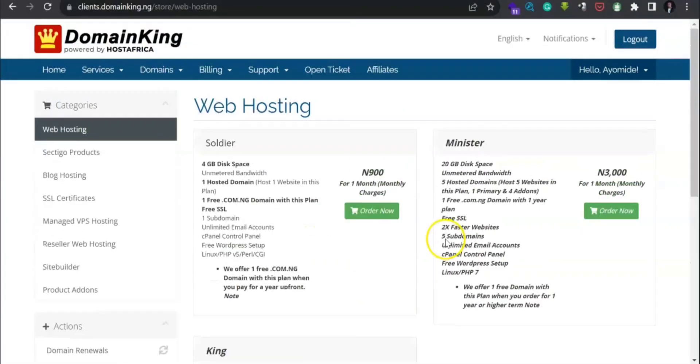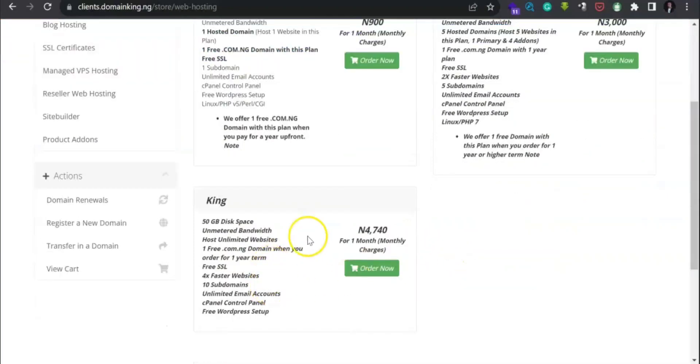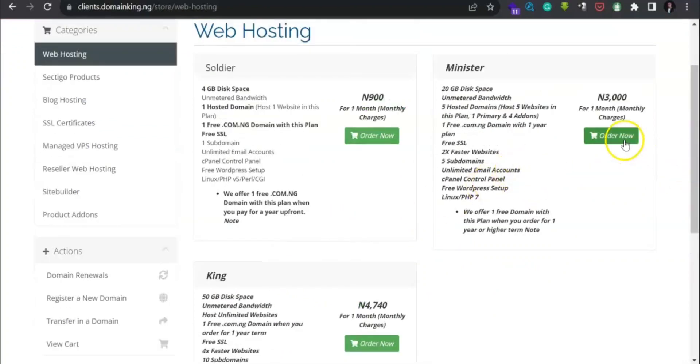There are three different hosting options available: Soldier, Minister, and King — depending on your capacity. If your website is just a simple blog that doesn't require many images or videos, you can go with the basic one. You can easily compare their features: this one has one subdomain, while here you have five subdomains and unlimited email accounts. For the sake of this tutorial I will go with Minister at three thousand naira per month.